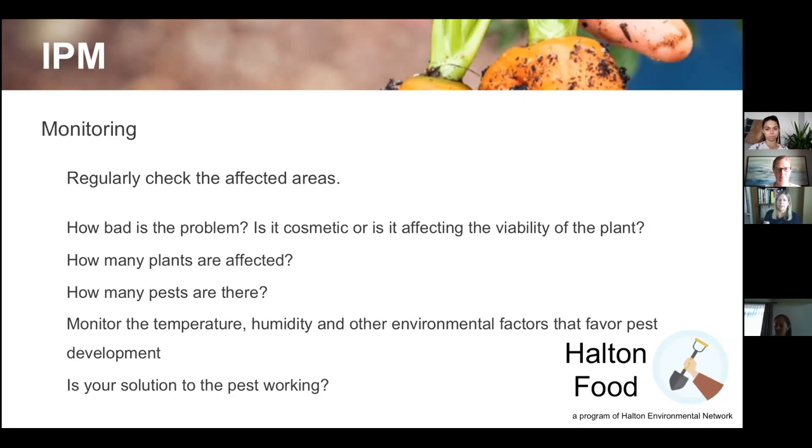Also monitor temperature, humidity, and other environmental factors. A hot, rainy summer will spread more fungal diseases than a dry one. Some things are out of your hands — if you made notes, you can check whether a crop failure was due to something you did or the weather conditions. Part of monitoring is also making sure your solution is working — if I'm rubbing off eggs from the underside of leaves, is that actually getting rid of the pest?